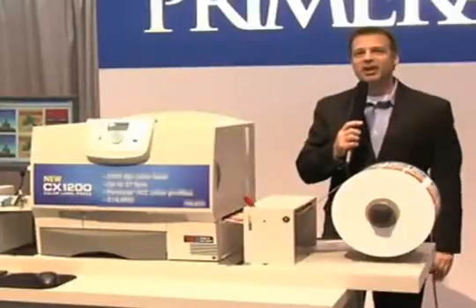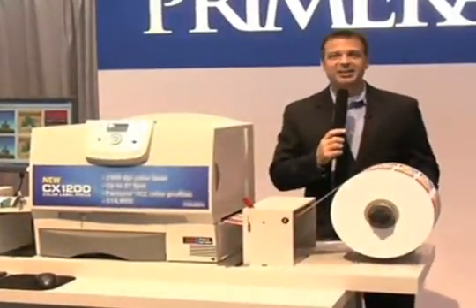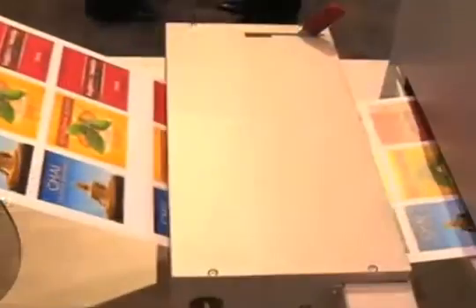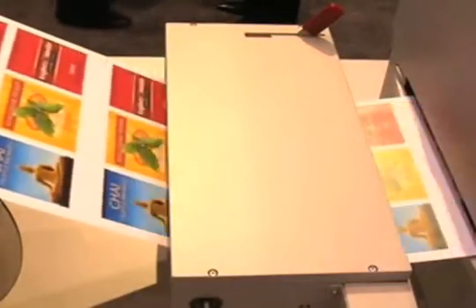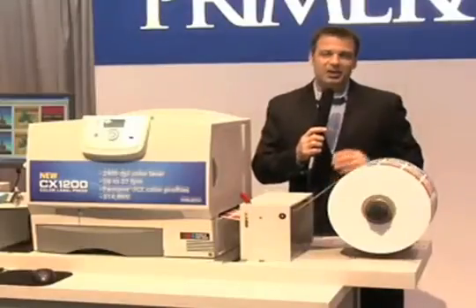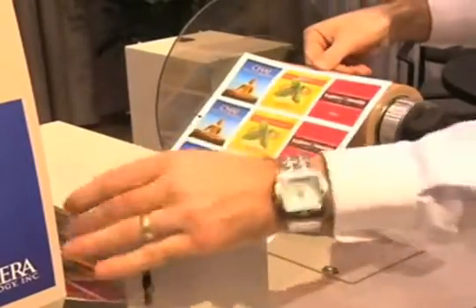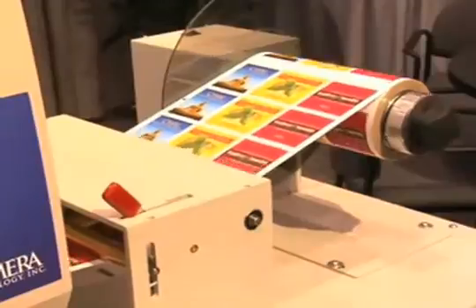Primera does its homework on the fine details, too. For example, the CX1200 has an integrated automated tensioning control station, a first in this category of digital presses. While printing, continuous feedback is sent to the rewind station. It automatically figures out precisely the right amount of tension on the output roll, giving you a perfect finished roll every time.